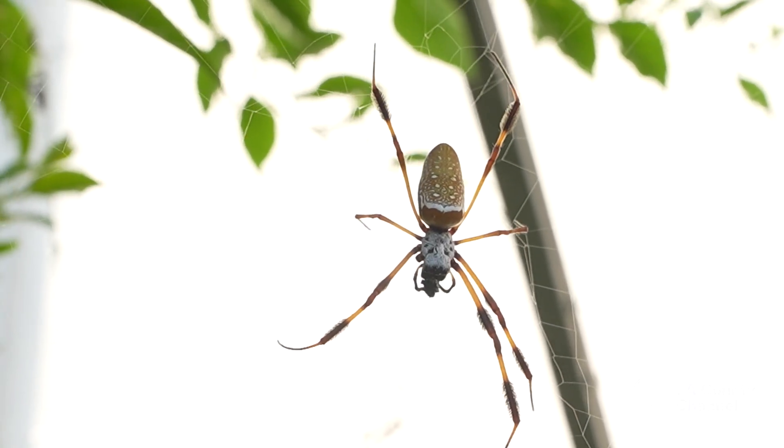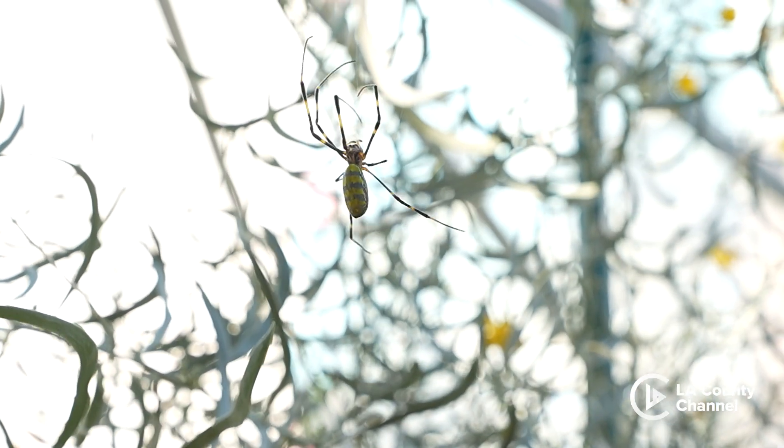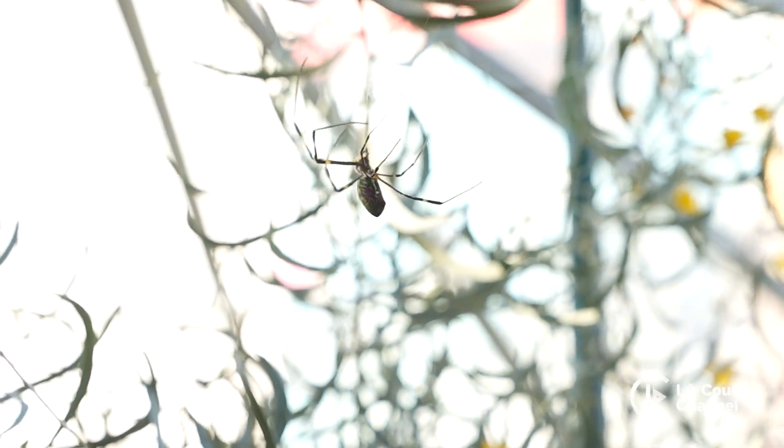We have about 15 or so different species of orb weavers, and most of them come from across the United States, but we also have some that come from Asia. We have some Malaysian orb weavers and we also have the Joro spider.